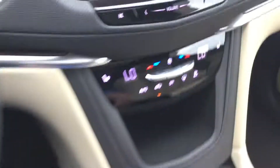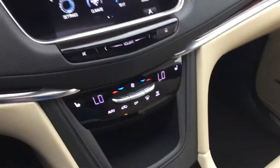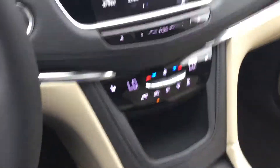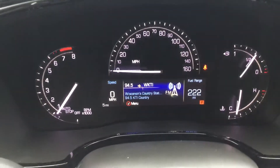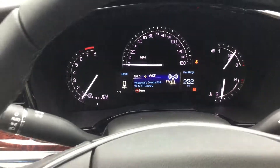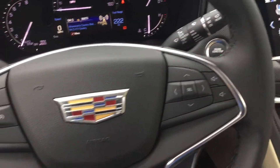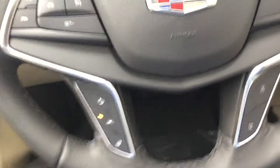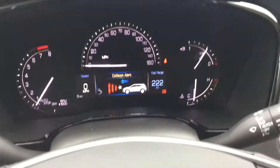Just simply hit P — puts it in park. Now you will have the dual heated seats, with options for ventilated seats as well. You will have the easy-to-read display. This particular vehicle only has 5 miles on it — brand new. Cruise control over here, different controls for your radio, volume controls, heated steering wheel, lane assist, and forward collision alert as well. Lots of safety options here.